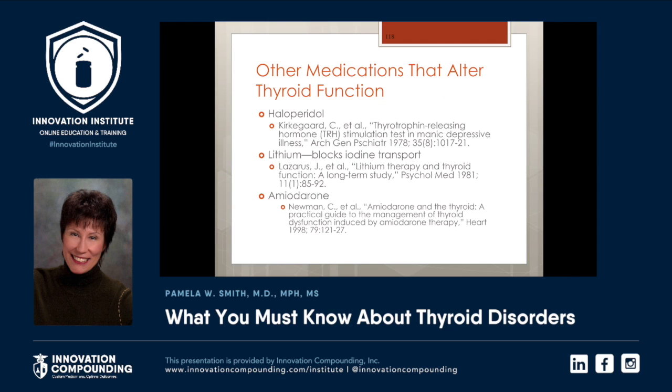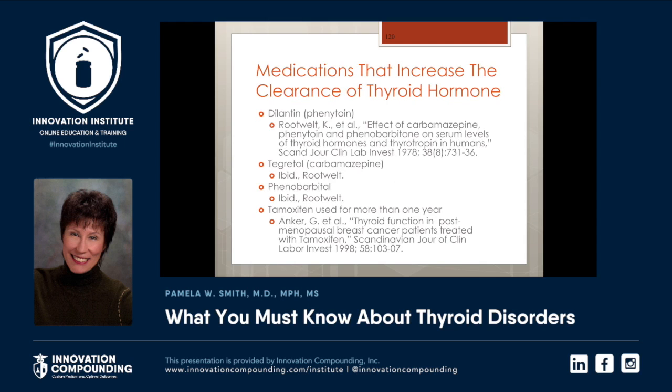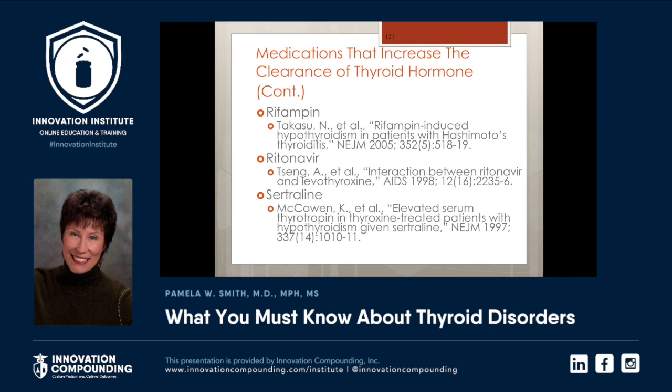Other medicines that affect thyroid function: haloperidol, lithium — which blocks iodine transport — amiodarone, oral contraceptives, and others. These medications increase the clearance of thyroid hormone: Dilantin, Tegretol, phenobarbital, and tamoxifen used for more than one year. Dilantin, Tegretol, and phenobarbital also deplete the body of vitamin D. Patients who are vitamin D deficient can have problems with their thyroid and have an increased risk of seizures. Other medicines that increase clearance include revanthin, ritonavir, and citrulline.